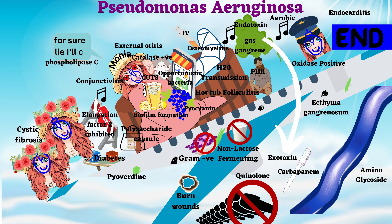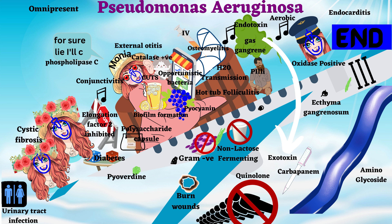At the end, Monia uses the washroom, indicating urinary tract infections. If you notice, all individuals in the flight are replicas of Monia except for the hairy man. Hence, this bacteria is omnipresent. At last, Flight 3 lands — 3 indicates that it uses the Type 3 secretion system.